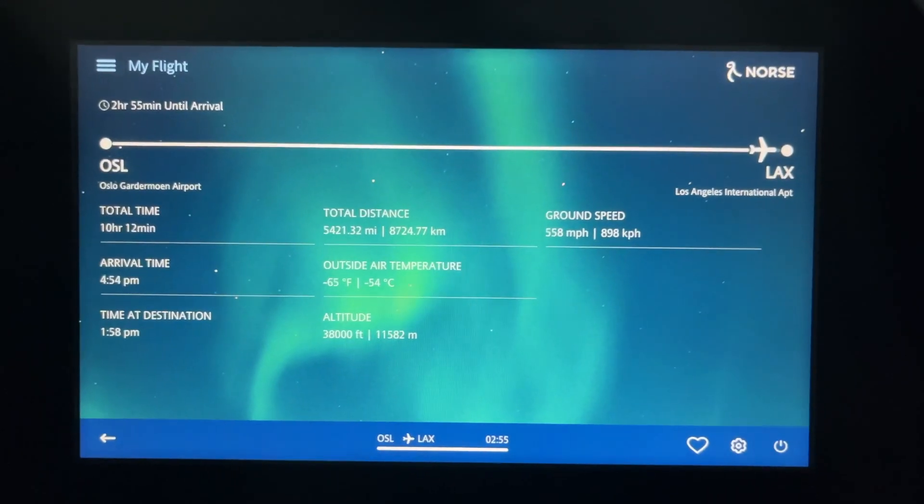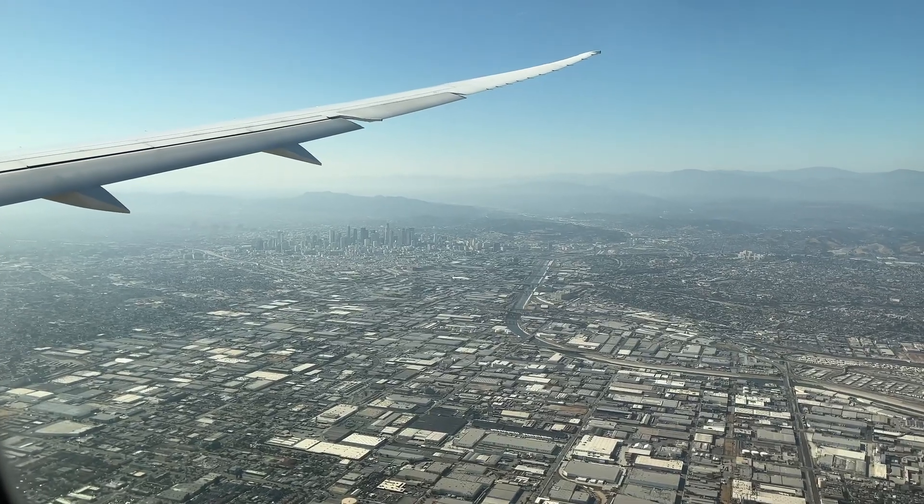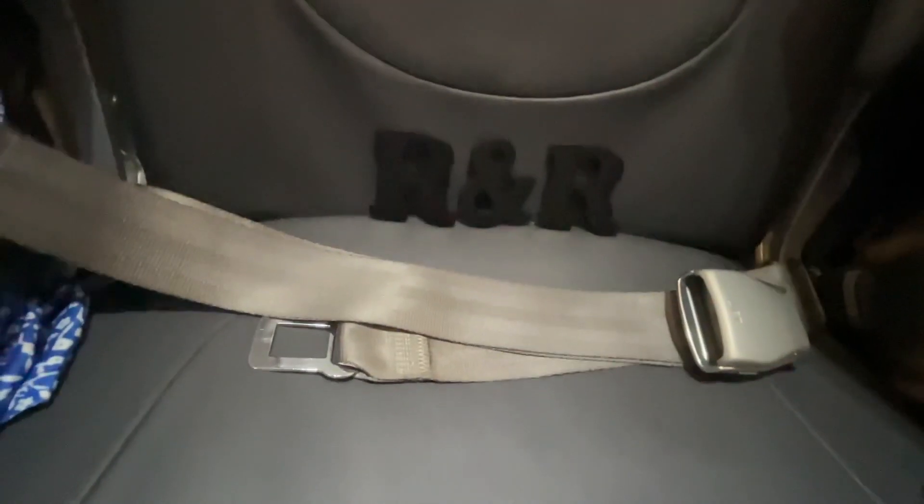Our experience flying North Atlantic in basic economy is that it's a no-frills airline that gets you to Norway for a low price, and for budget travelers like us, that works out just fine.